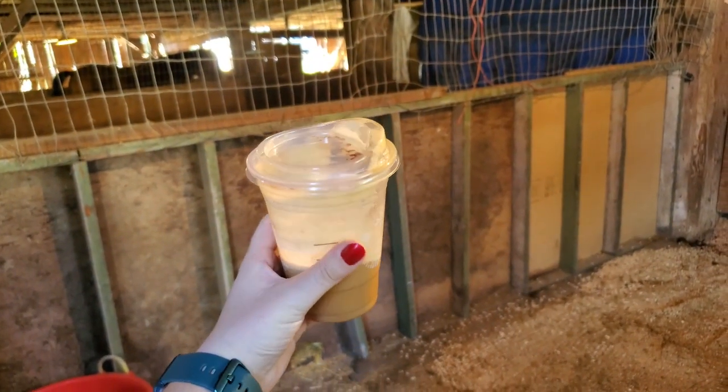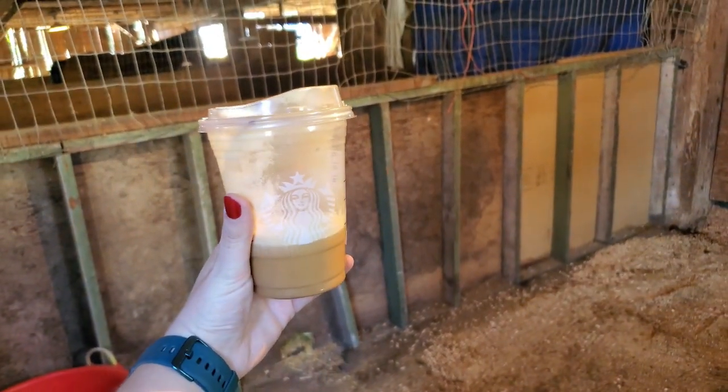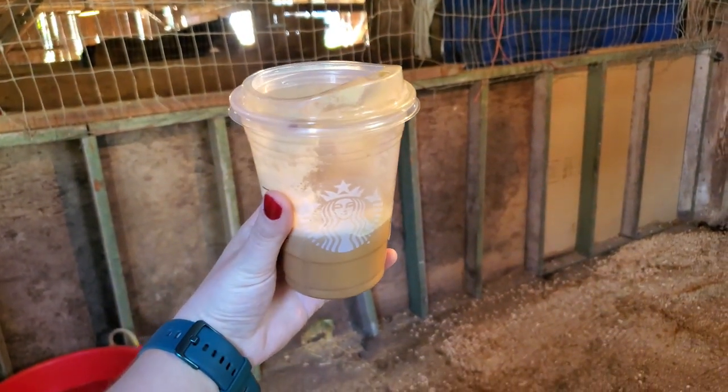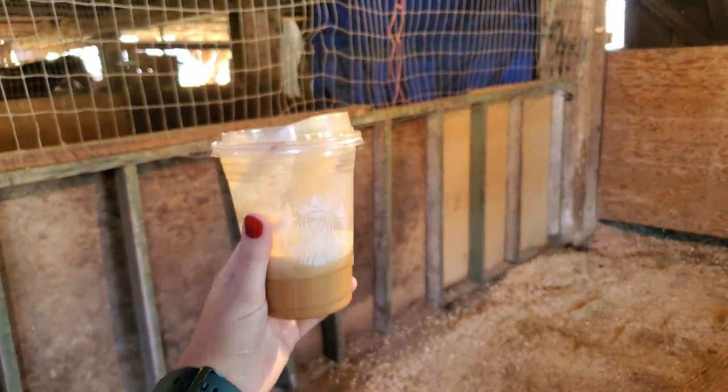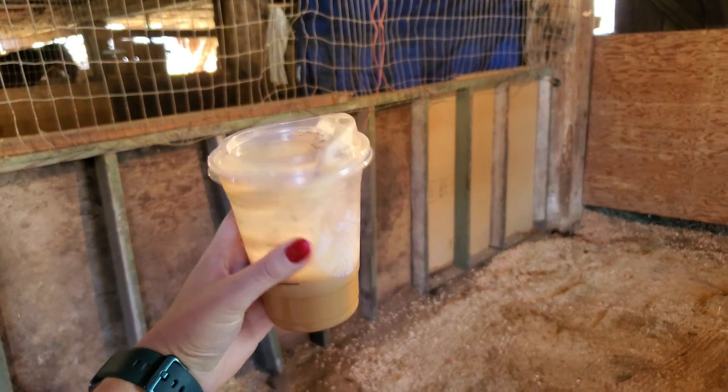Today's energy is sponsored by pumpkin spice cold brew from Starbucks — this is really good. If you've never tried it, definitely give it a try if you like pumpkin, because it's getting me through this day. I worked in the morning and now I'm here at the barn working more.